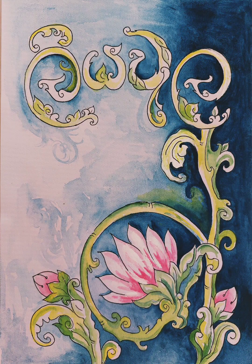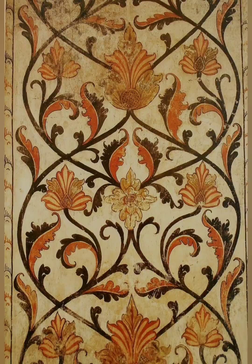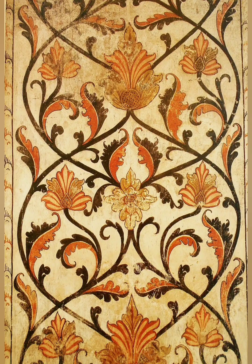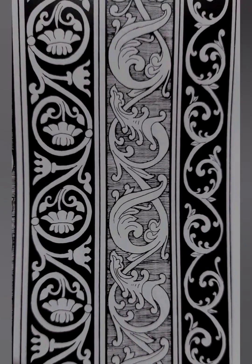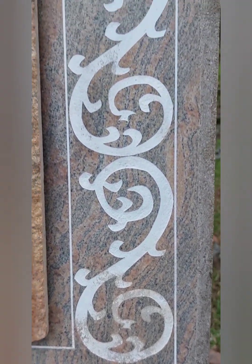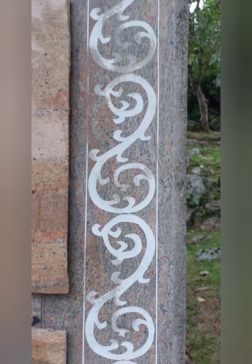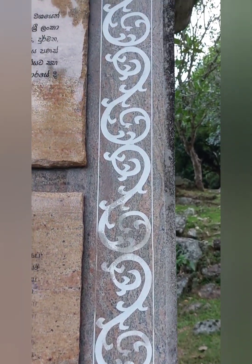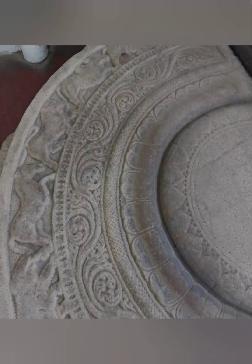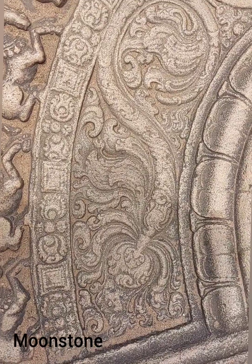The Liyavala has hundreds of variations, and in this video you will see the diversity of the Liyavala. This creeper might or might not have leaves, buds and blossoms, but the common thing is it flows endlessly. The continuous twisting winds are seen even on the moonstone.